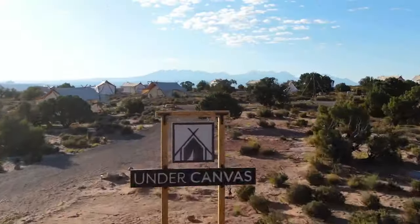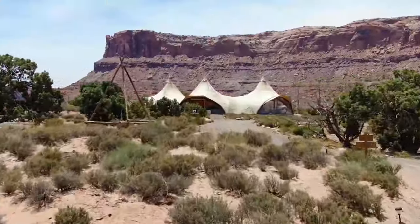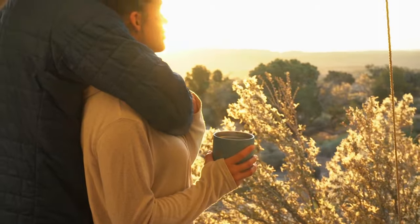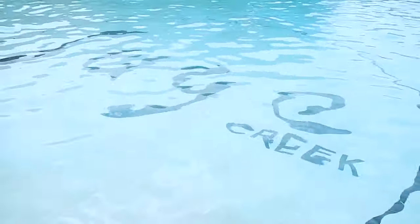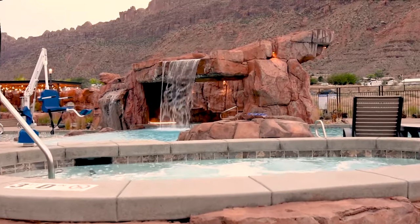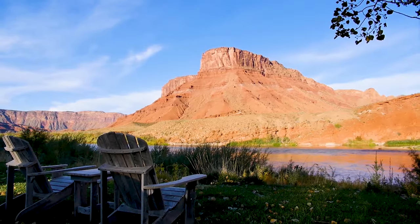Moab has a great amount of accommodations, such as the glamping paradise of Under Canvas, where guests can stay in luxury canvas structures. There are also hotels for tourists on a budget, and great desert lodges like Sage Creek at Moab and the Moab Springs Ranch, famous for its on-site coffee shop.